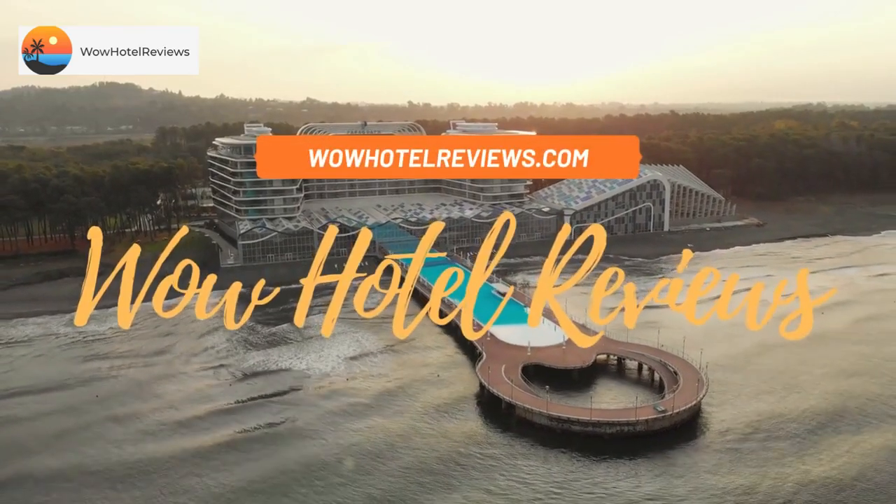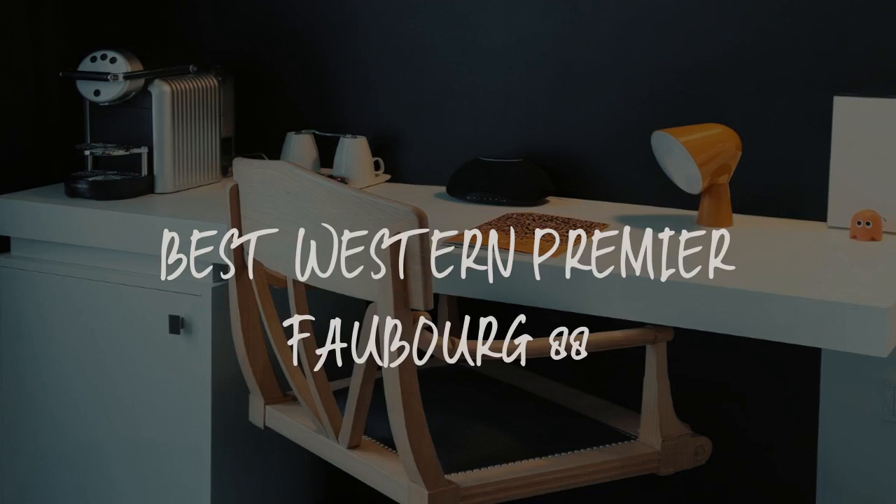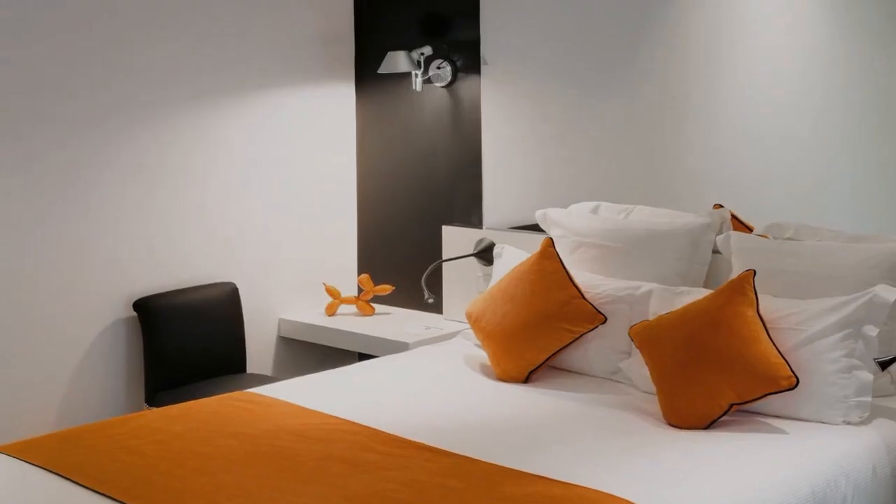Hello guys, welcome to Wow Hotel Reviews. Today I am reviewing Best Western Premier Faubourg 88. It's a 4-star hotel.